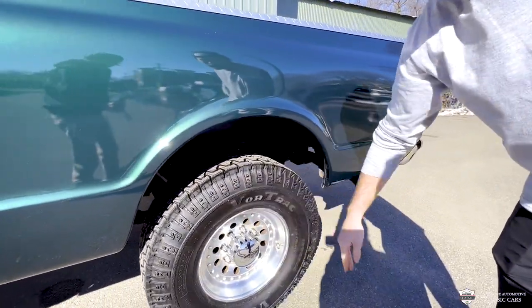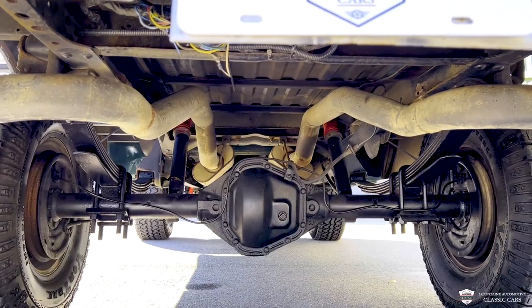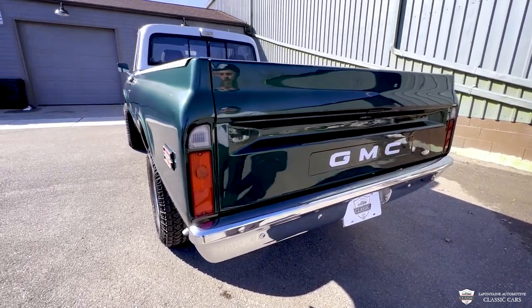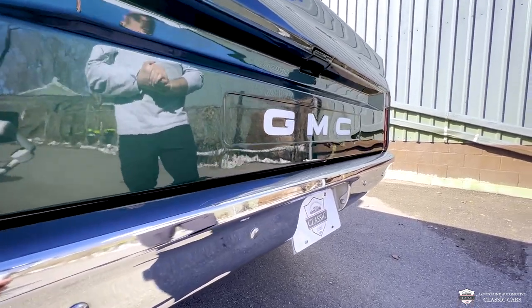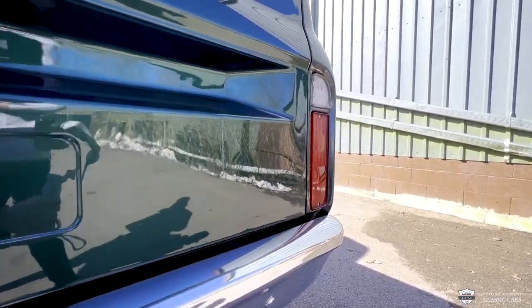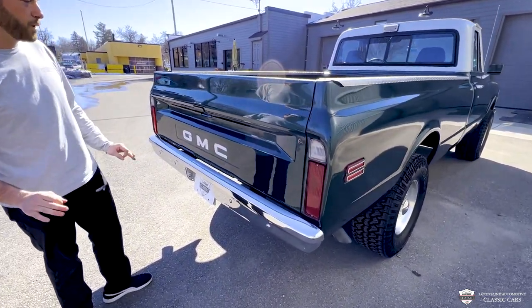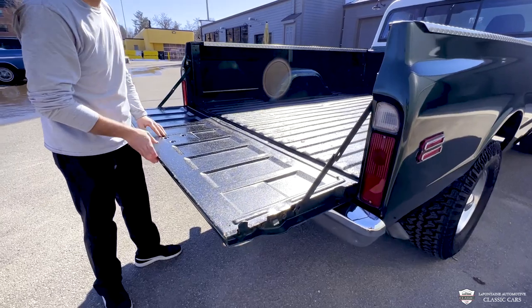Coming out back here, we've got some more meat. One of our exhaust tips — this is a three-inch system all the way back. The chrome on the bumpers looks new because these bumpers were replaced both front and rear. And a lot of the times when you see these GMC trucks, they don't have the right tailgate on them. These trucks got beat up, and they actually don't repop a GMC tailgate. So this is an original — it has the letters punched in here. I'm really glad to see that.